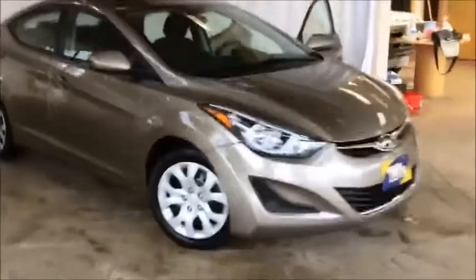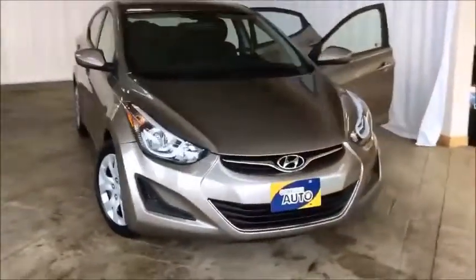This 2016 Elantra GL comes certified and emission tested with warranty and a Carproof history report. Ask about our auto rewards program, which is also included.